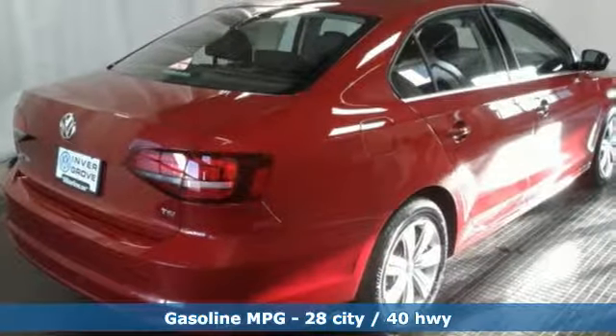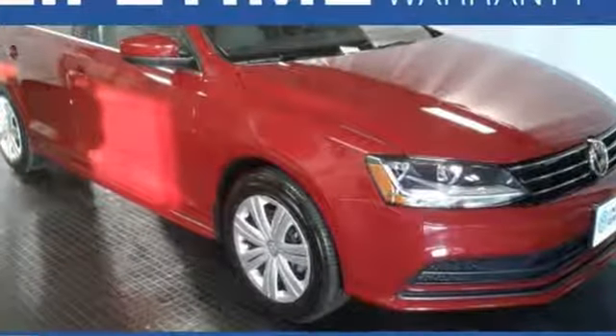While it sips fuel, you'll enjoy the multifunction sporty steering wheel, touchscreen sound system and Bluetooth.